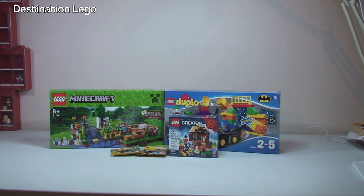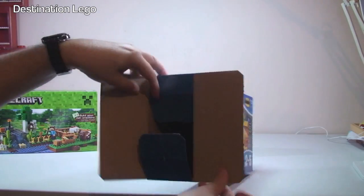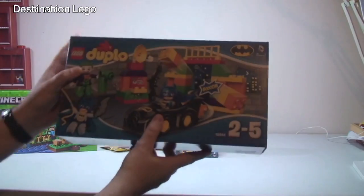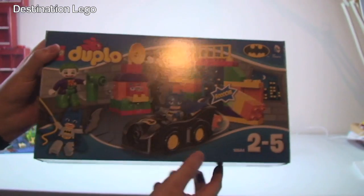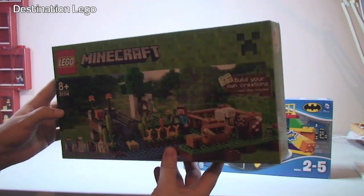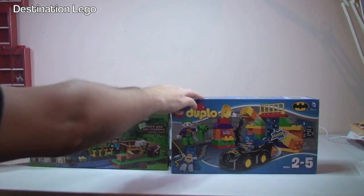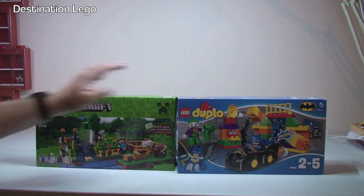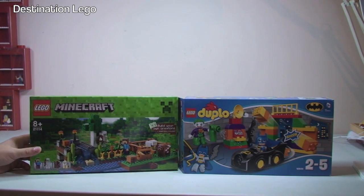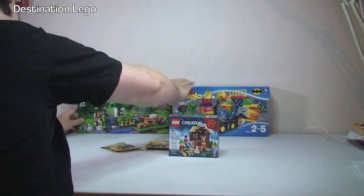First off, we have some sets here which are already unboxed — in fact these two are already made. One is a LEGO DUPLO Batman set for ages 2 to 5, and we also have the new LEGO Minecraft set, I think that's the farm, set 21114, which has also already been built. Basically these were for my two sons — the DUPLO set for my younger son who's just coming up to three, and the Minecraft set for my older son who's just over six and a half, as he's getting into Minecraft.